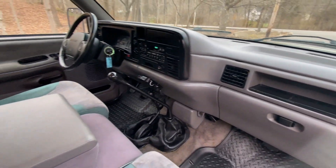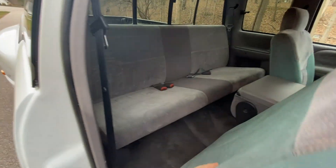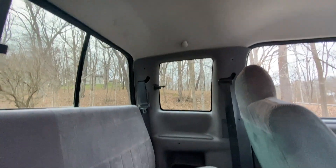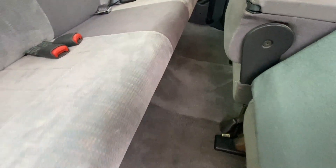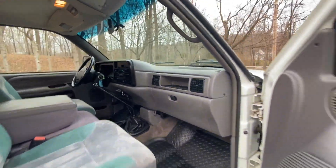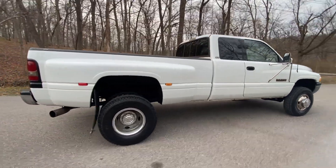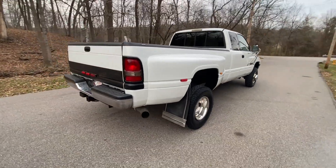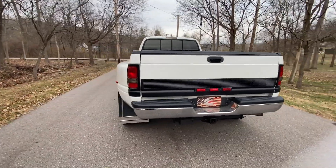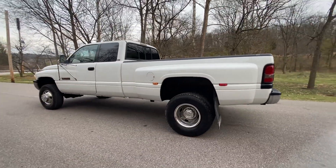Just giving you a good look at everything — just see how clean this 12-valve one-ton Dually is. Just a very clean one-ton Dually Laramie, very sharp all around.